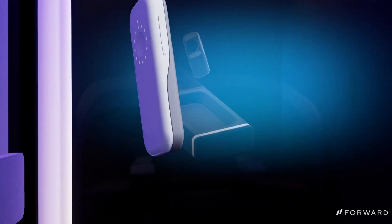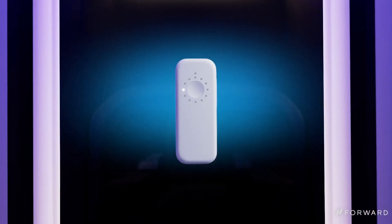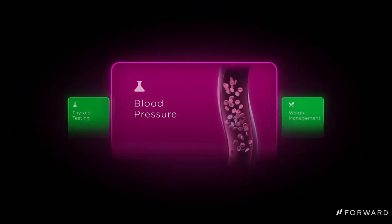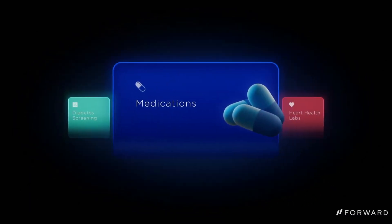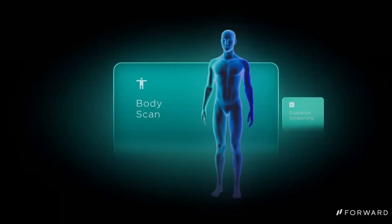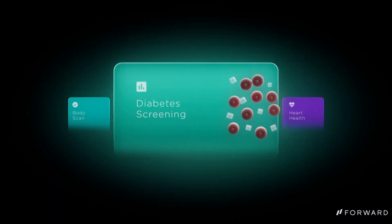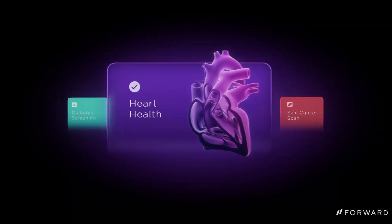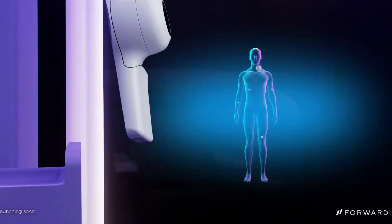Designed to bring quality care closer to where you live, work, and play, these revolutionary pods are popping up in gyms, shopping centers, and office parks across the country, with a statewide rollout kicking off soon in major cities like New York, Chicago, Philadelphia, and San Francisco. 24/7 access to expert-backed wellness plans starts at just $99 per month, making modern AI-driven healthcare more accessible than ever.